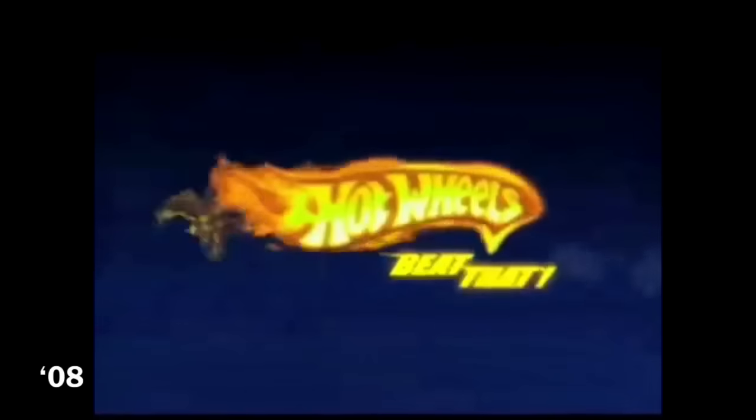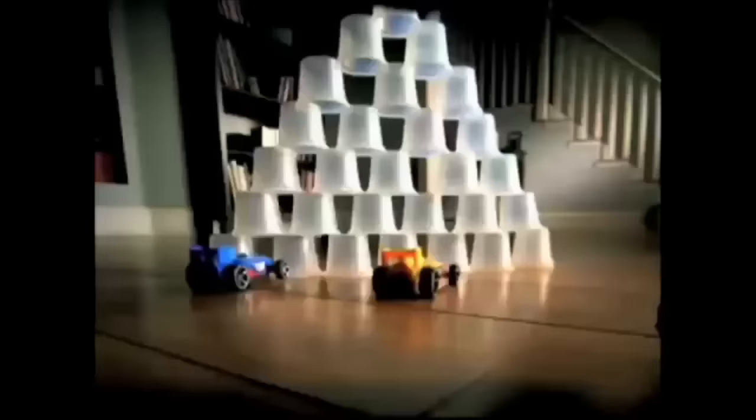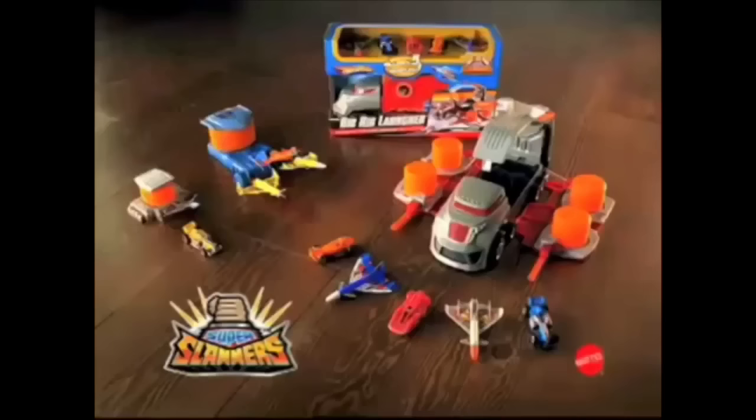Hot Wheels — beat that! You've got to slam! Now hit it hard — slime your fist down fast! Super Slammer plays in cars! Super Slammer's in the air — slam wherever you can, shoot them everywhere! Slammer high and low — the harder you slam, the farther you go! Take a Super Slammer shot! Give it all you can — beat that! Hot Wheels Super Slammer's big rig launcher truck and other launchers each sold separately.